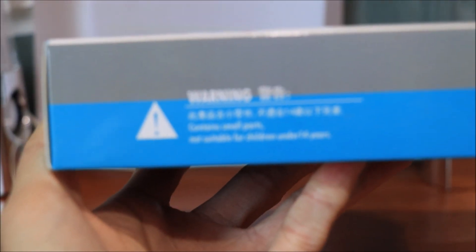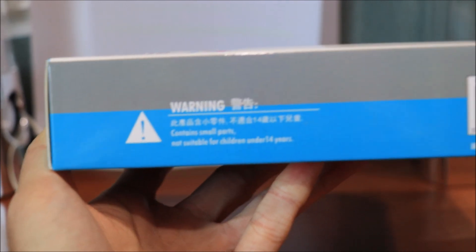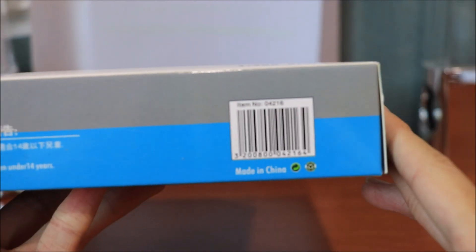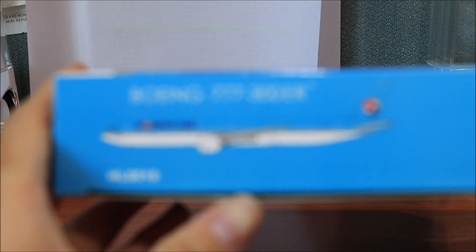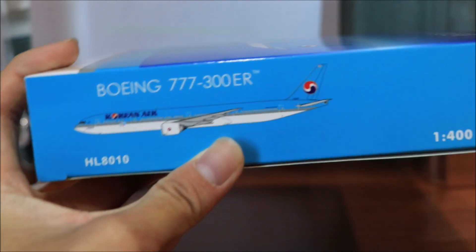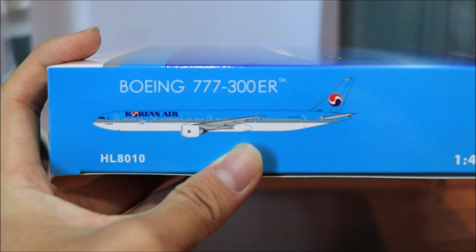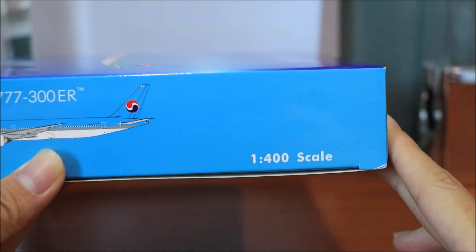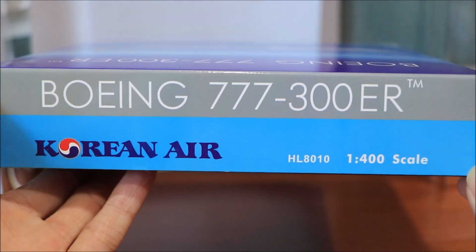Here we have the warning and the barcode. On the side we have the 777-300ER aircraft and registration, also at 1:100 scale.